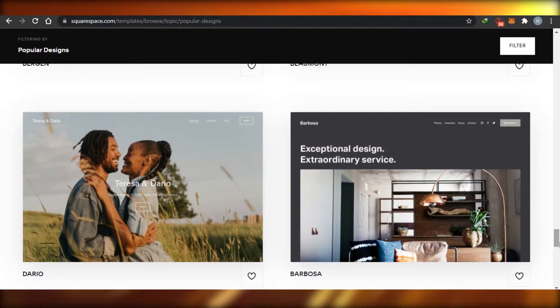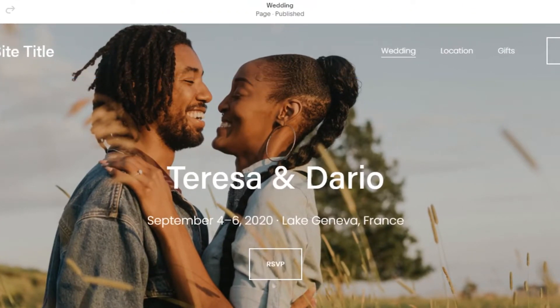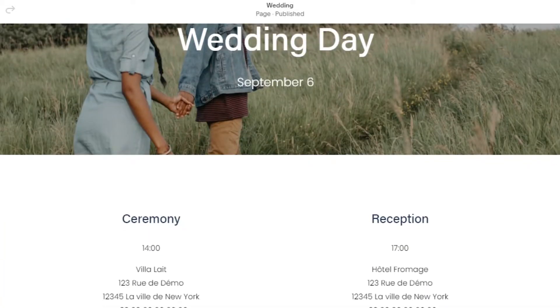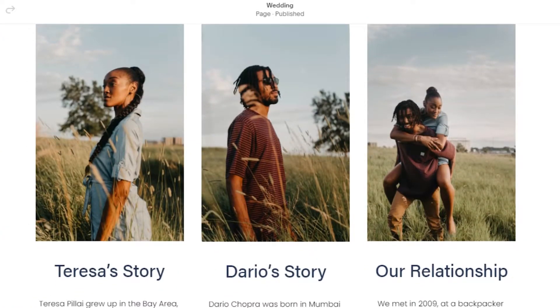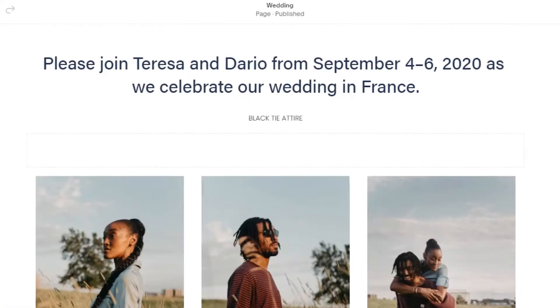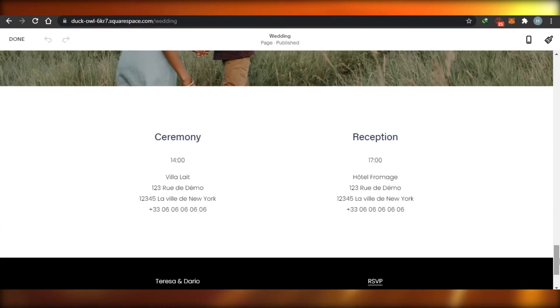For example, when you open a template you'll see a customized preview website on Squarespace. Check out the preview — you can see sections like a gallery section, other content sections, and a footer. This gives you a clear idea of what the website will look like. Before you jump into editing, go ahead and get a preview of how the website looks on desktop.